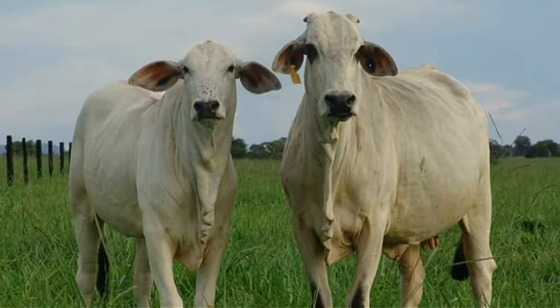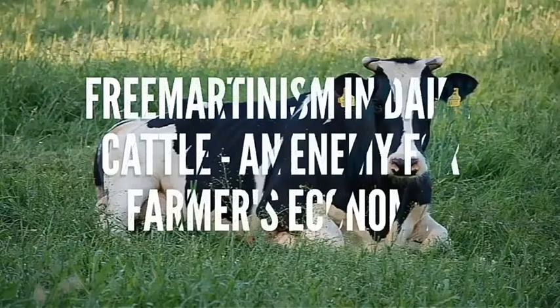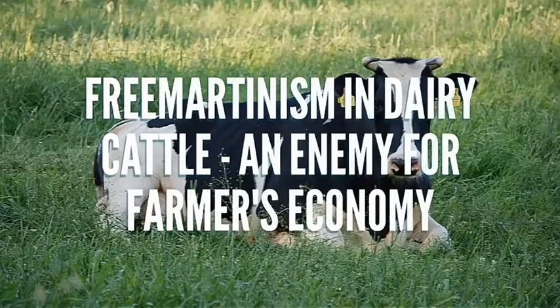Welcome, you all, to our YouTube channel. Hope all of you are fine. The topic for our discussion is Freemartinism in Dairy Cattle, which is an enemy for farmers' economy.